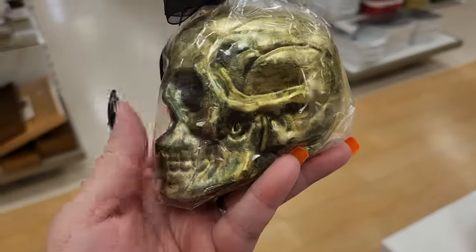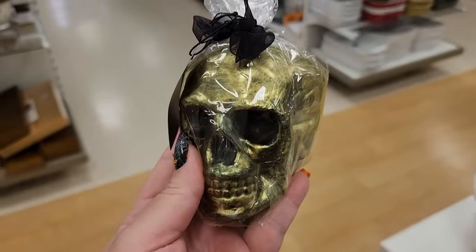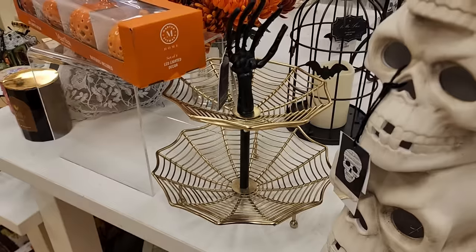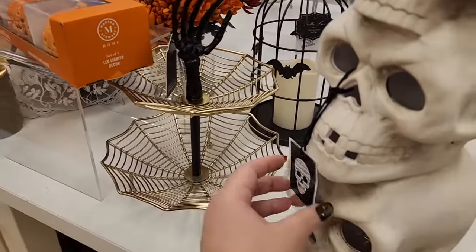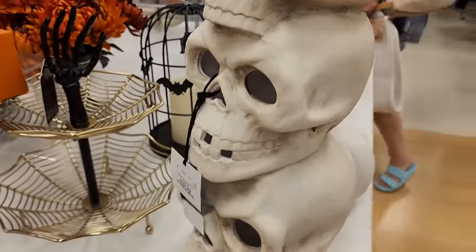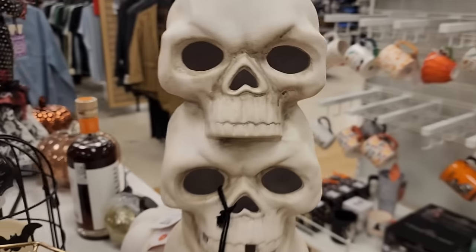$8 on this cute candle - love that color. Look at this for $13, it's small and cute. And this guy is $40 and he lights up.